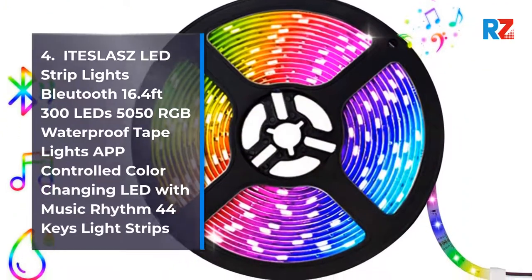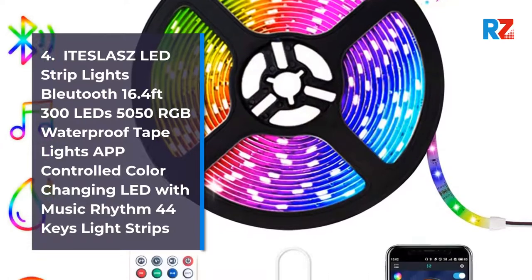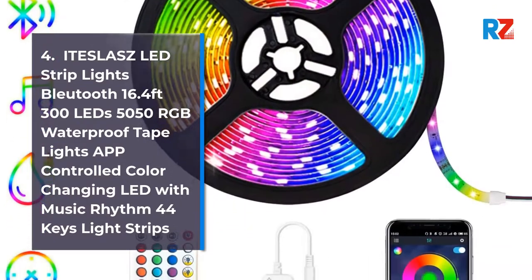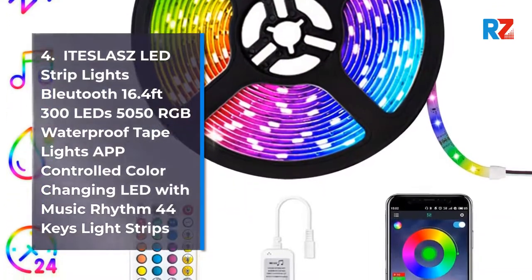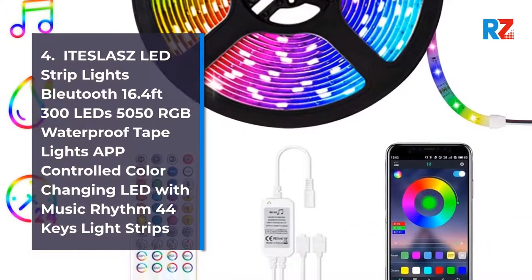4. Lays LED Strip Lights Bluetooth 16.4ft 300 LEDs 5050 RGB Waterproof Tape Lights, App Controlled Color-Changing LED with Music Rhythm, 44 Keys Light Strips.